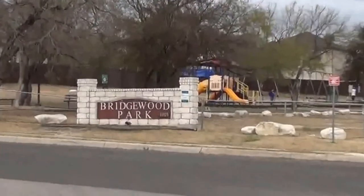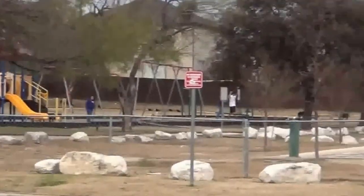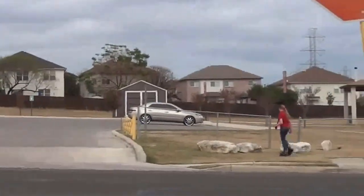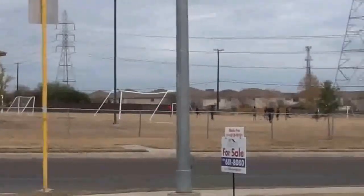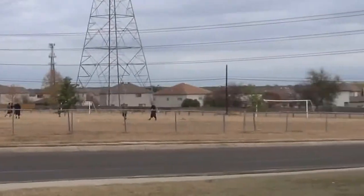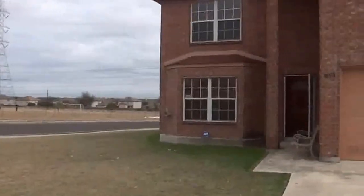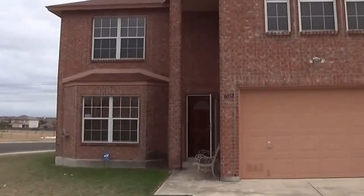Across the street we have Bridgewood Park — got a playground, soccer fields, and a picnic area. Got a nice corner lot here. This community, in addition to the playground and the soccer field, has a separate pool and basketball court within the subdivision.